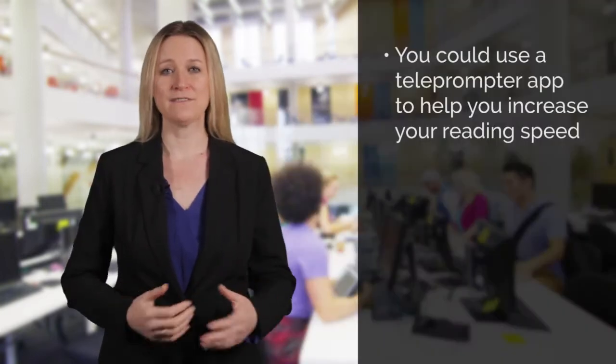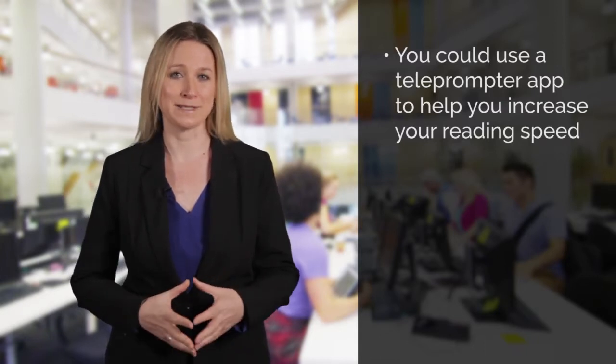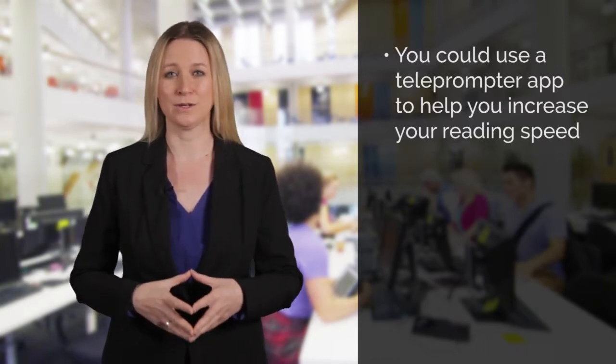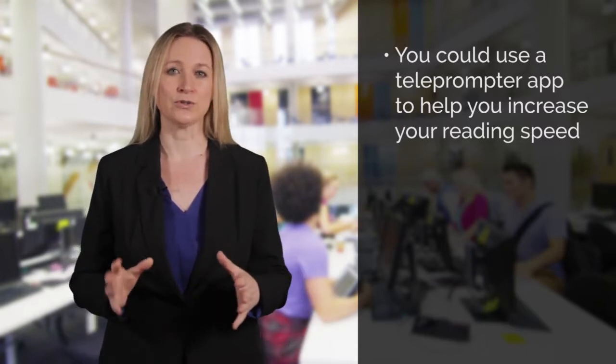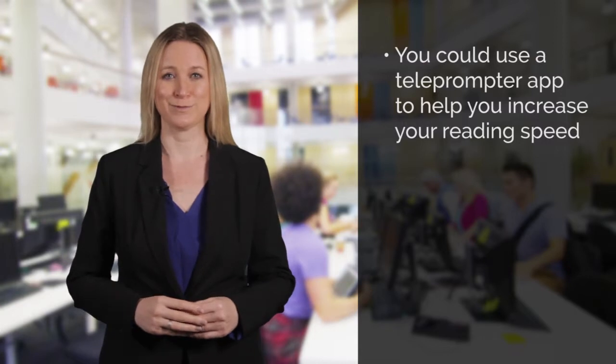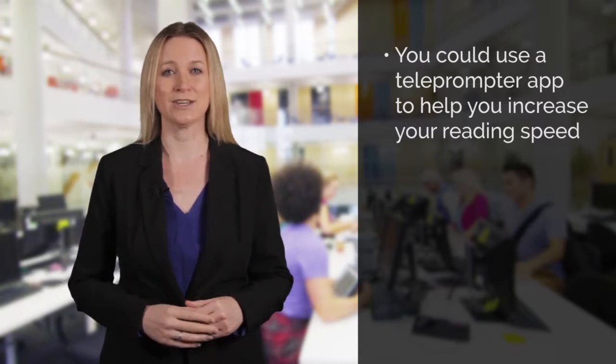When you are practicing for the reading test, it will be useful to try and do this under test conditions — so without distractions like a TV or radio playing in the background. Some students find it difficult to read fast enough to get through the text and the questions in the time available. You might find it useful to download a teleprompter app like iAutoQ, which allows you to scroll text at different speeds on your tablet or smartphone, so you can practice increasing your reading speed.